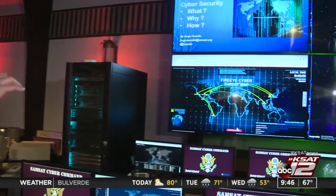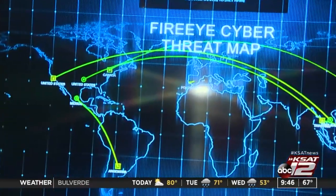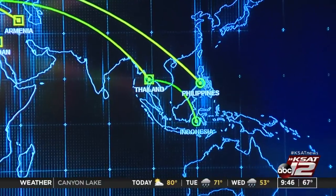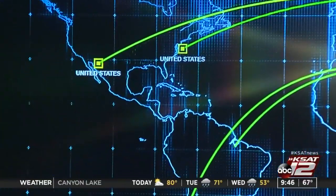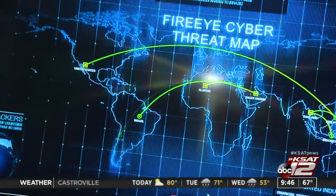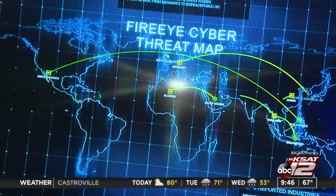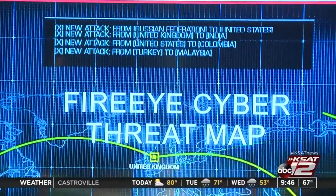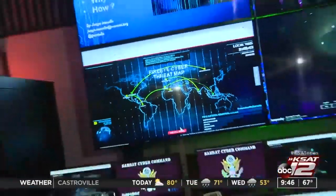It can cause problems in your bank accounts, your electric power, or your refrigerator. What we're looking at right there is local time, but you also see things going from country to country — the FireEye Cyber Threat Map. This is real time, correct? Correct. This is real data. These are attacks that are being levied against different networks in different countries, color-coded based on the type of attack.